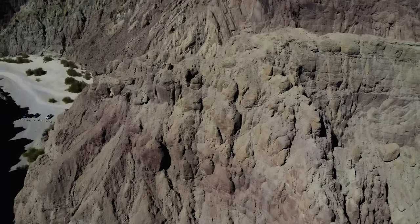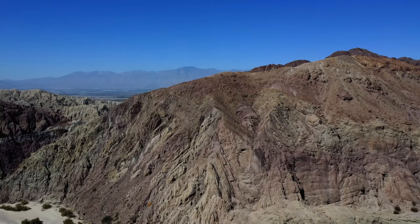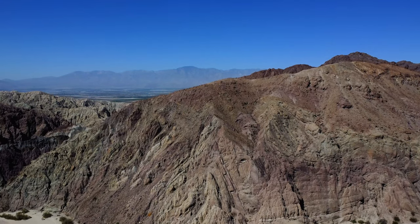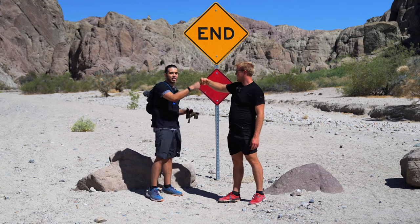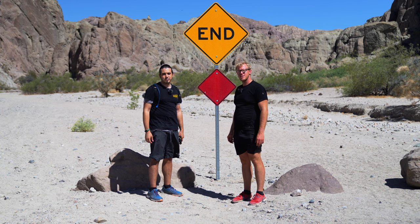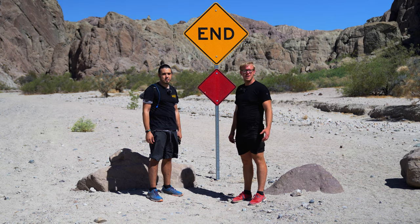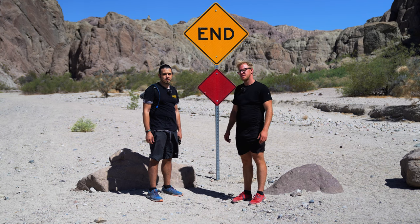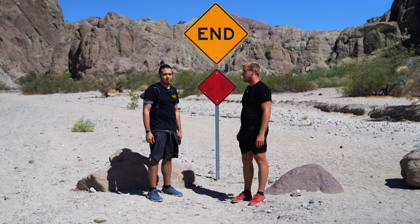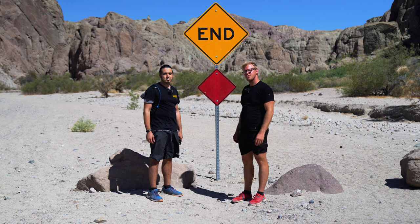Good morning, man. Thanks for joining us on our adventure — our quest in the Salton Sea, Slab City, Bombay Beach, and finally the Painted Canyon hike. It's been a lot of fun. It's getting pretty hot out, but until then, we'll catch you out on the trail next time.